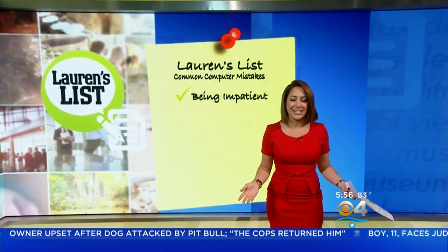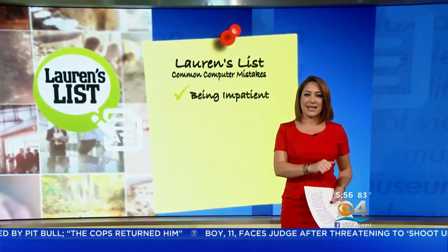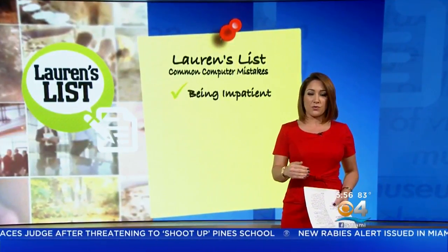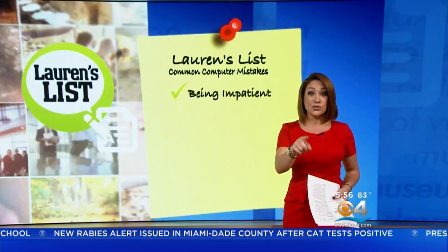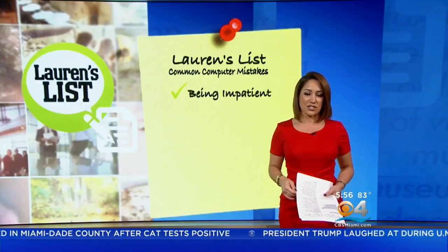First, stop being impatient. I know the feeling — you fire up your laptop or desktop and want to get straight to the task at hand, but everything is going so slow. Many times, applications and services are still initializing in the background when you first reboot, even though it looks like everything is up and running. It does not necessarily mean that your computer is slow. You just need to slow down a bit to give it the time it needs to function efficiently. So be patient.